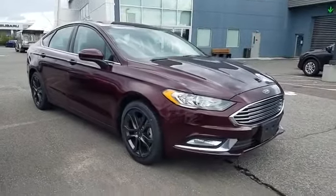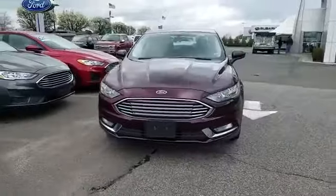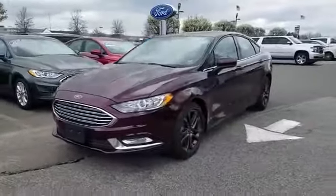2018 Ford Fusion. With less than 39,000 miles on the odometer, this sedan combines safety and comfort with style and performance.